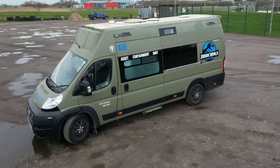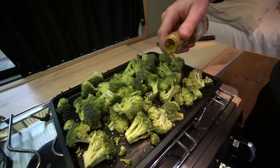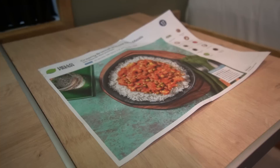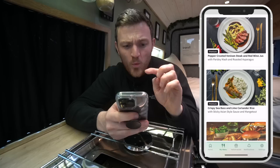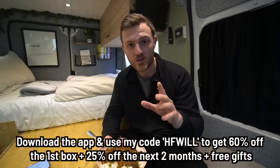I wanted to let you guys know about today's video sponsor - HelloFresh. It's a product and service I've used a lot, especially over the last couple of months. HelloFresh is a meal kit subscription service. Every week I've got a box that arrives with different ingredients, flavors, textures, and recipes. Today on the menu: creamy broccoli and pea tikka masala - it's a rapid recipe, which means 20 minutes to cook. They've recently created a brand new app where I can choose from hundreds of different recipes. Use the discount code in the description for 60% off your first box, then 25% off the next two months.